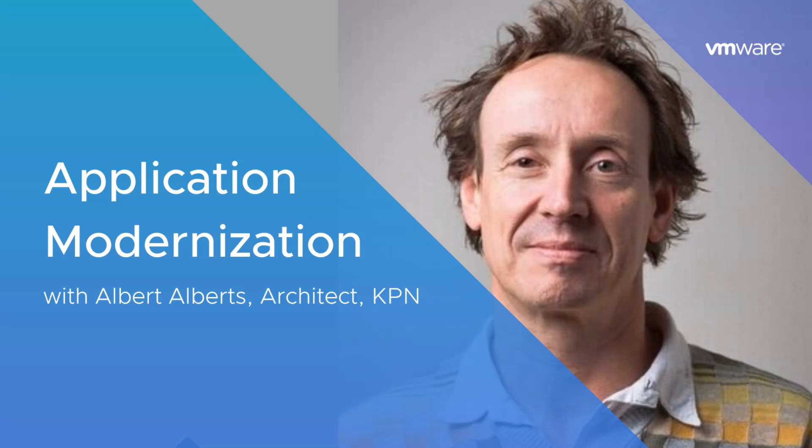Thanks for joining us today. I'm Blakely Thomas-Aguilar, Digital Editor for VMware. The hot topic in today's IT and developer world is application modernization. With the rise of Kubernetes and cloud, enterprises are transforming the way they build, run, and manage their application environments. To help us dive deeper into how businesses are modernizing their applications and infrastructure, I'm thrilled to feature the insights of Albert Alberts, architect for the largest telecom and IT company in the Netherlands, KPN.